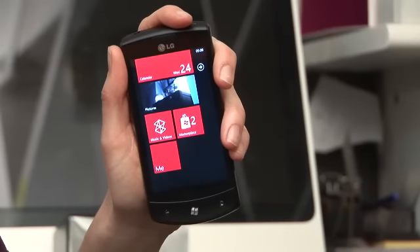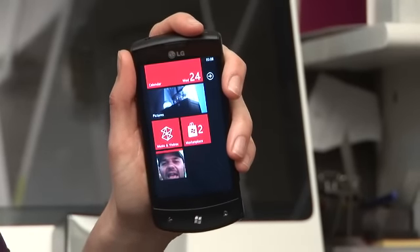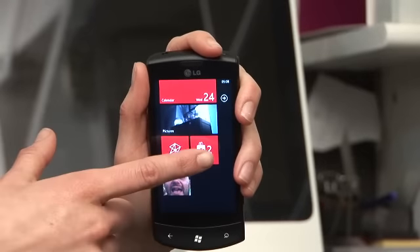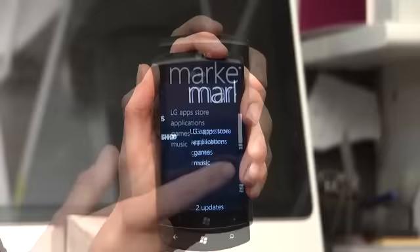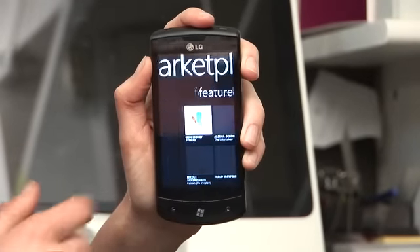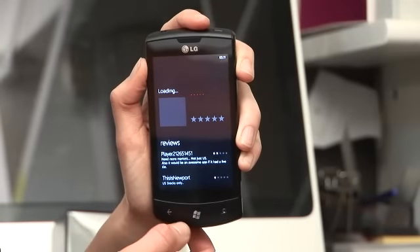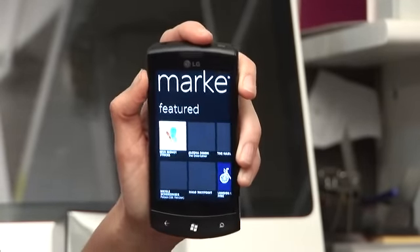There's a lot of functionality built into those widgets already on the home screen, but if you want a little bit more, check out the Marketplace — the Windows 7 App Store — where you can pick up quite a number of interesting new things. There are quite a few on there already and a lot more on the way.